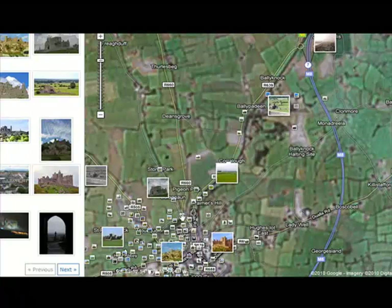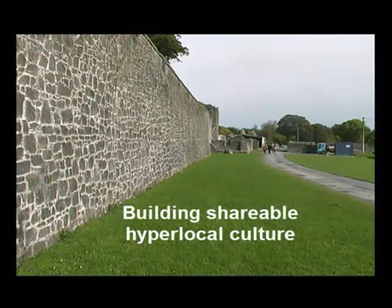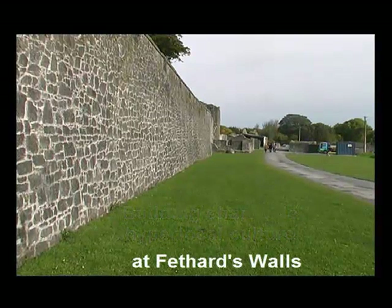A secondary event which draws people to culture is the Walls of Fethard. You're going to watch my students as they walk near these walls and tell you a little bit about them — though it's hard to hear them.